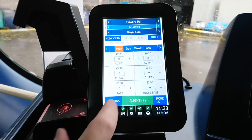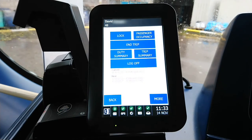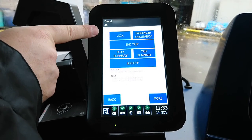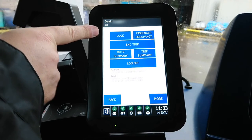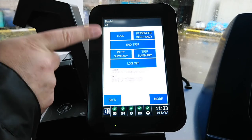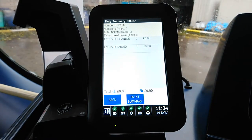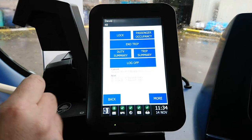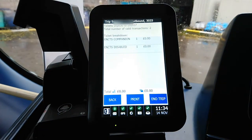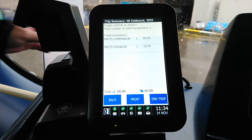There's also an options screen. If you need to go to the bathroom you can lock the ticket machine so nobody else can use it. At the end of a trip, if it doesn't end automatically it'll prompt End Trip, or you can trigger it from here. The Duty Summary shows how much you've taken so far today, the Trip Summary shows how much you've done on this particular trip, and you can print either one if needed.